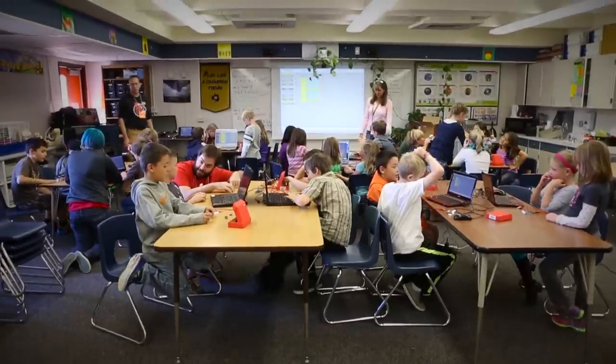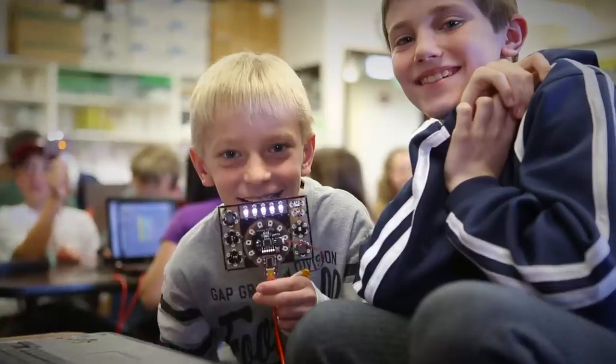This past year we traveled the country teaching classes on our national tour. We saw a lot of amazing classrooms, motivated teachers, and brilliant students along the way.